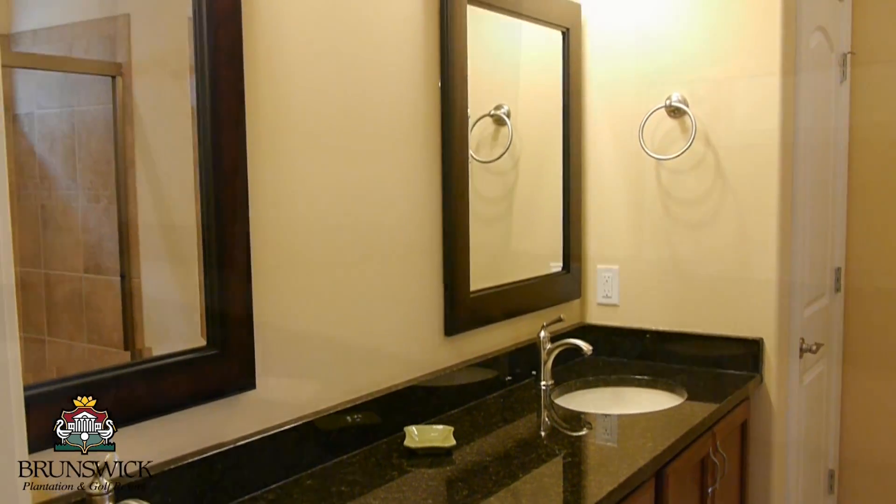The master bath provides great style coupled with functionality while continuing the natural light theme of this home.